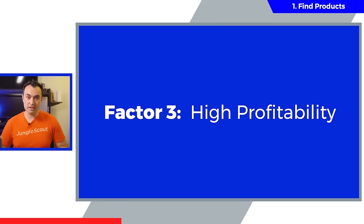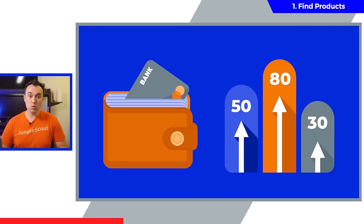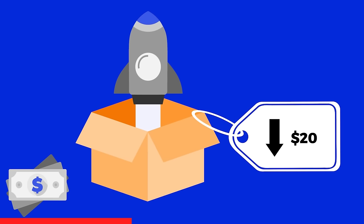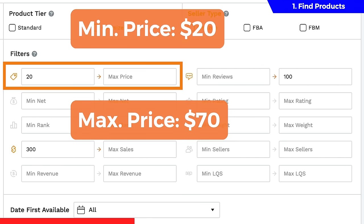Factor number three is high profitability. You need to ensure that after all of your expenses you're taking home a healthy profit in order to create a stable and growing business. A lot of people make the mistake of selling products with low profitability — the minute Amazon increases their fees or shipping costs go up, their product ends up failing because there's not enough profit to sustain the business. As a general rule of thumb, you want to sell a product between $20 to $70 to allow for healthy profit margins. Below $20, profit margins get very slim, and above $70, shoppers are less likely to make an impulse buy from an unfamiliar brand. So set those in the filters here.